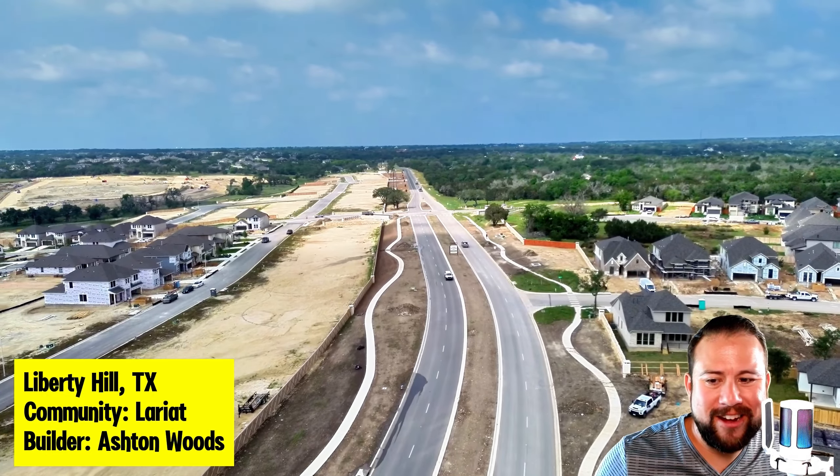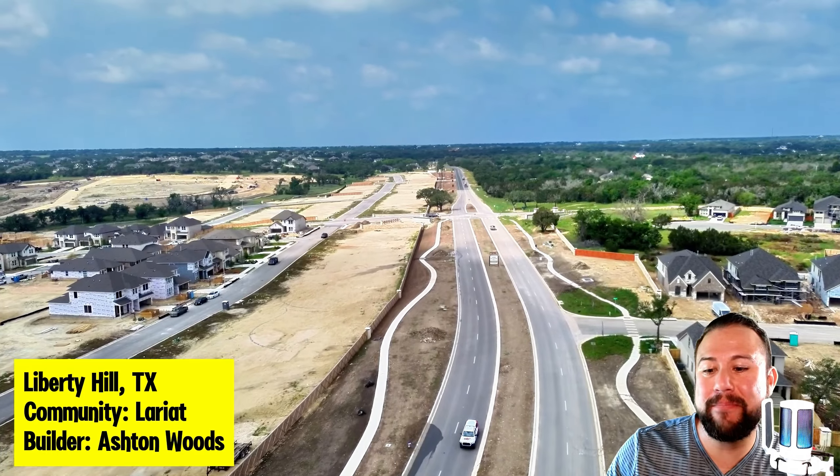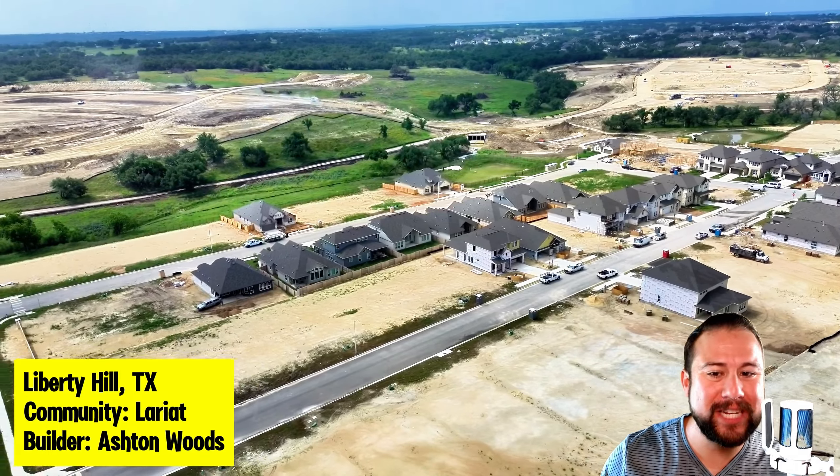Welcome, welcome all my home shoppers out there! Today we are in Liberty Hill, Texas in a community called Lariat. The builder we're looking at is Ashton Woods. My name is Omar Panetta, your Austin realtor with EXP Realty.